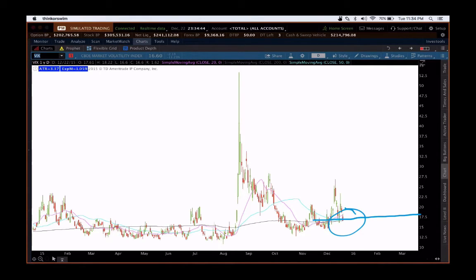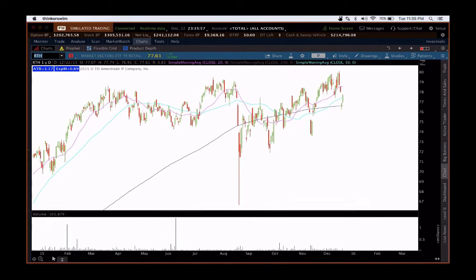You can use those as a tell if you read the correlation there. Now, for the rest of the week — if you haven't gotten your holiday Christmas shopping done — out of curiosity, let's take a look at the retail holders. They have dropped down into their 200-period moving average, so you actually have some gaps in here.